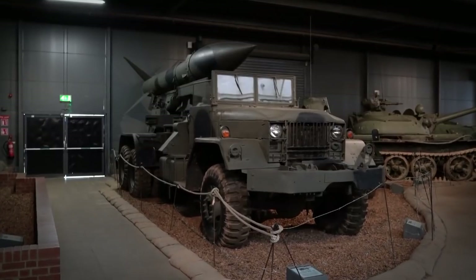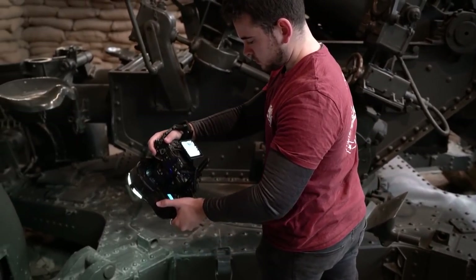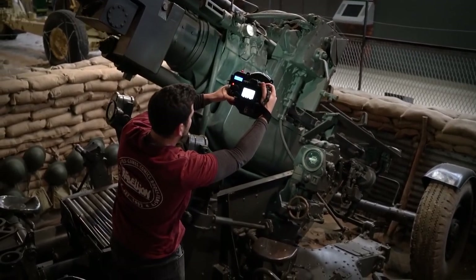It was wonderful for Rebellion to ask if they could come over and photograph some of the authentic weapons and vehicles that we've got. I was quite amazed at how this works, because for each item they would take three or four hundred photographs to make sure it was absolutely perfect.